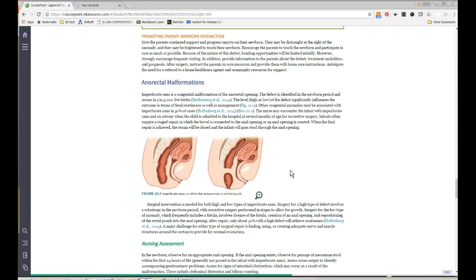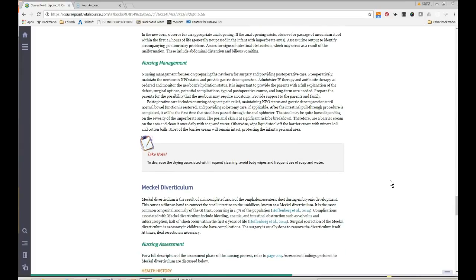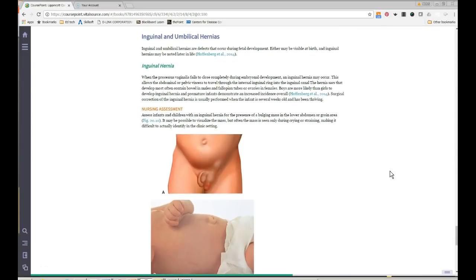Anorectal malformations — the most common one you'll see is imperforate anus. These kids present with non-passage of stool and no meconium passage. If a child hasn't passed meconium, the imperforate anus is investigated. Meckel's diverticulum is very uncommon; we won't cover it. Umbilical hernias are common in kids.